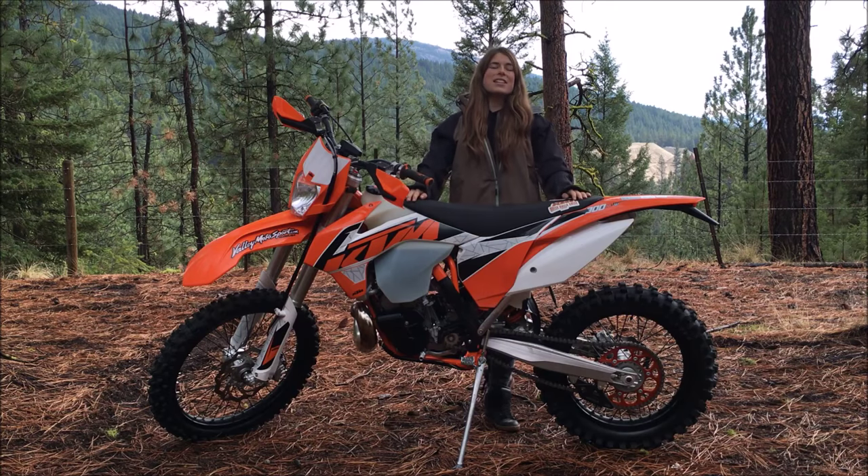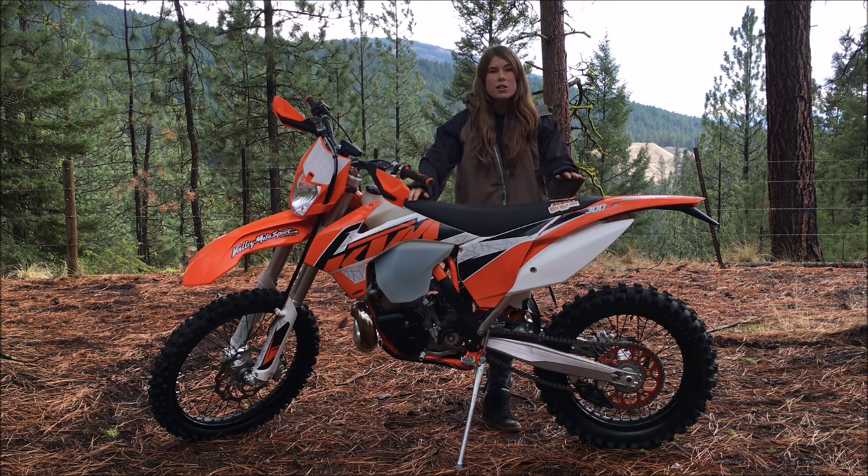Hey guys, today is an awesome day because I'm going to be test riding Valley Motorsports' 2016 KTM 300 XTW.